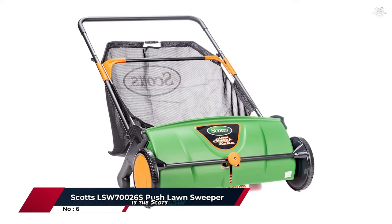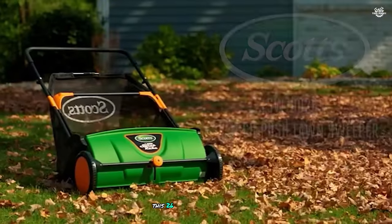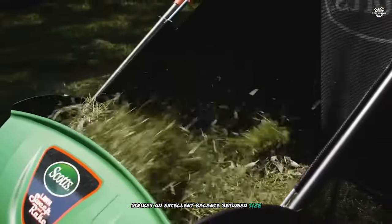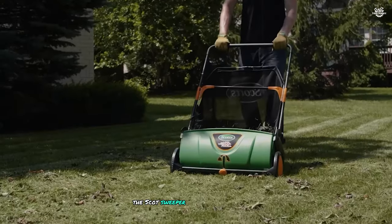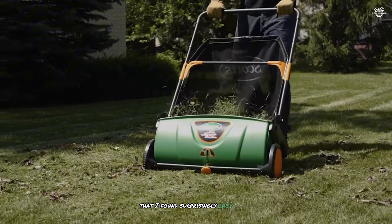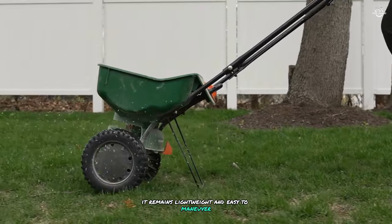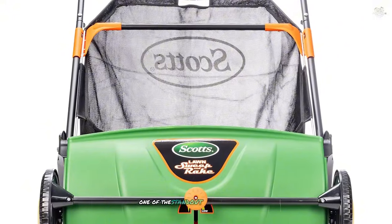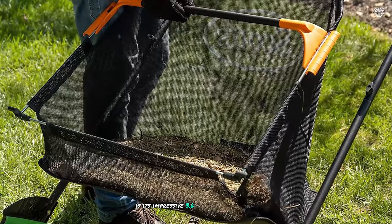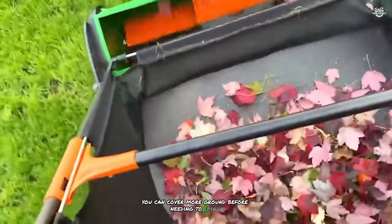Rounding out the top six at number six is the Scott LSW70000 26S push lawn sweeper. This 26-inch manual sweeper strikes an excellent balance between size and maneuverability, making it a versatile choice for a variety of lawn sizes. The Scott sweeper features a unique push design that I found surprisingly easy to use. Despite being larger than some manual sweepers, it remains lightweight and easy to maneuver, with large wheels providing excellent stability over uneven terrain. Its impressive 3.6 bushel capacity bag means you can cover more ground before emptying.